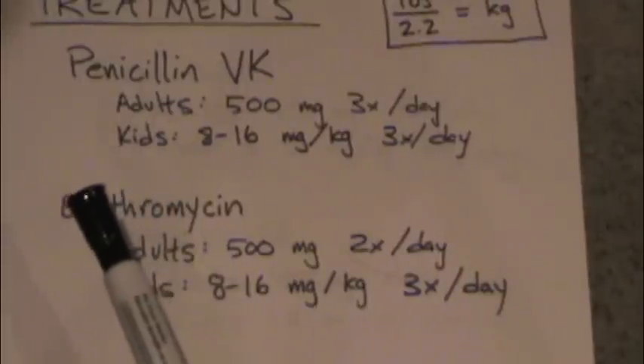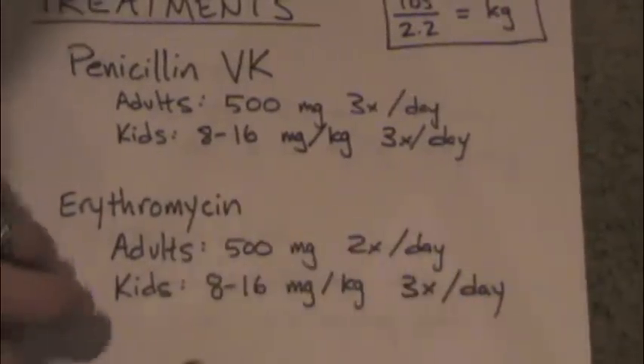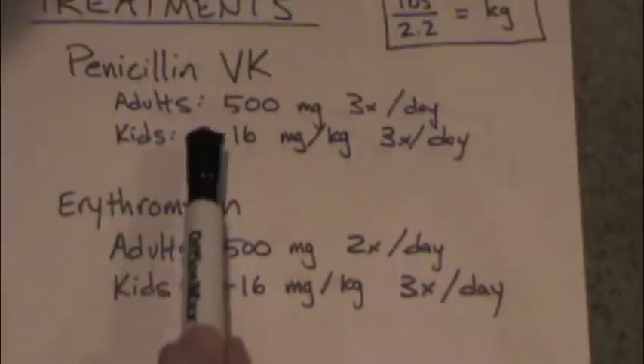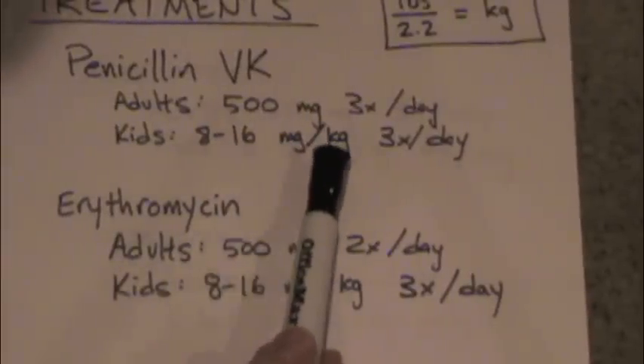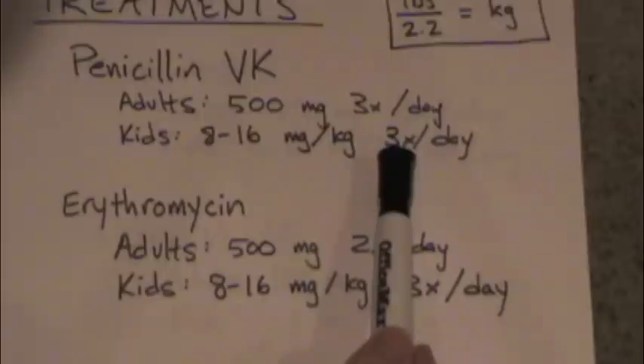For kids, this is where you have to do the math, and it's very important to get the math correct. If you're unsure and you have to do this, please have somebody check your math. In kids, you can give 8 to 16 milligrams per kilogram, three times per day.